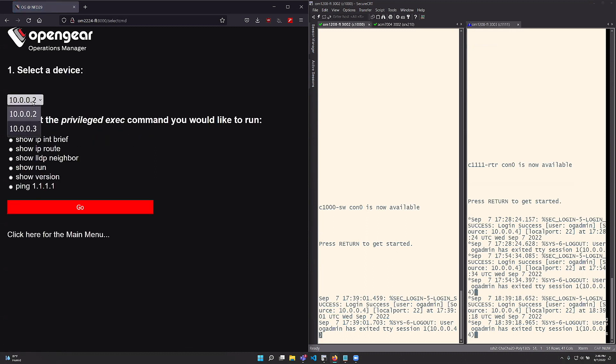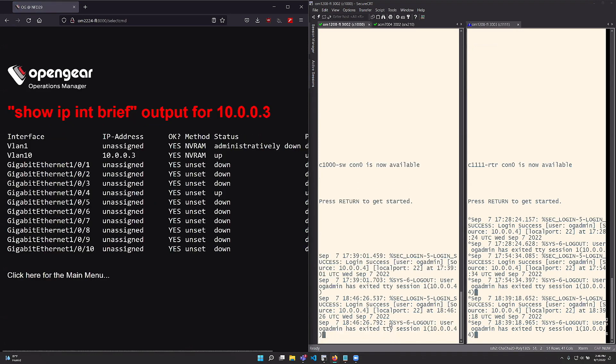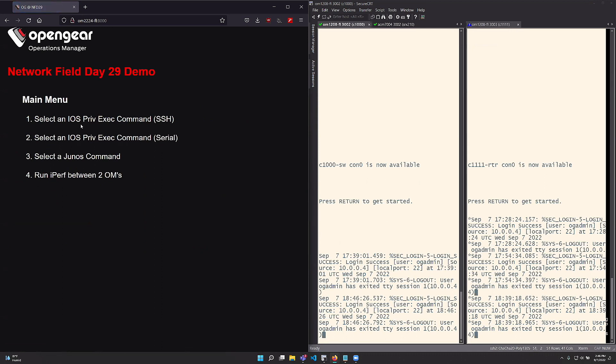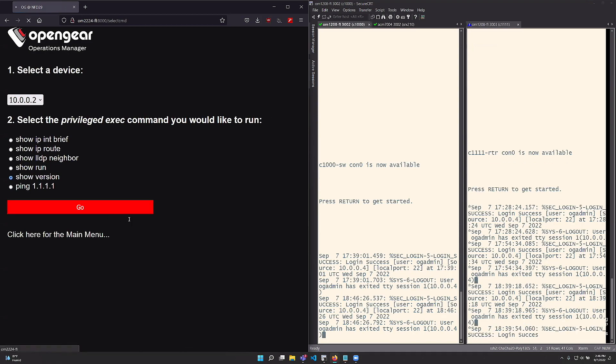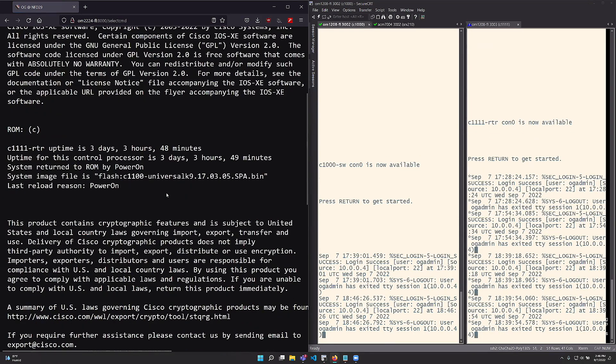Let's do the other one. Same thing — you can see the login happen on the switch, and there's all your info for 'show IP interface brief.' You can also do other commands like 'show version' or 'show run,' and it'll pump out the exact output if you want.